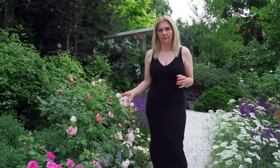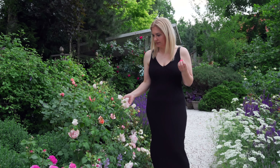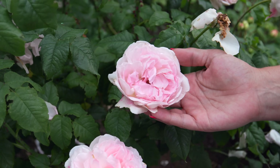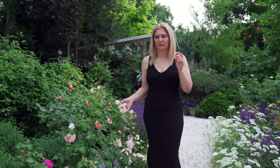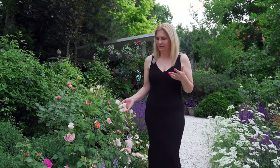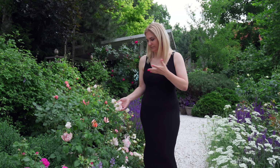This rose is called Sharifa Asma and has incredible scent — I really love it. But it doesn't react well to rain. If rain falls on its petals, they will become brown and start rotting. That is a disadvantage of this rose. But if you need incredible scent, this is the rose to go for.